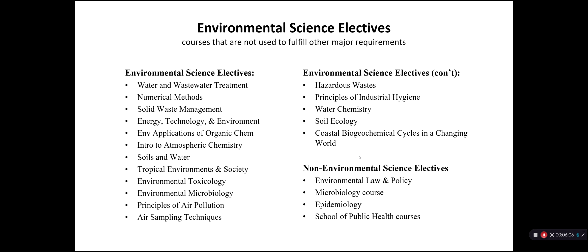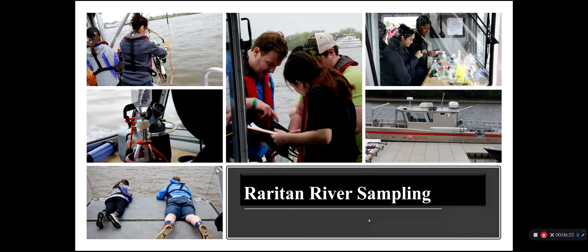We have a wide range of environmental science electives to meet all kinds of interests, and you can choose from a variety of these — some required for a specific option, others serving as electives across options. During the course of obtaining your major, all students go on the RV Rutgers boat and get a chance to see the Raritan River from the river itself, collect sediment, water, zooplankton, and a variety of other things. This is a fun opportunity to apply what they have learned in laboratory and lecture classes to a living lab.